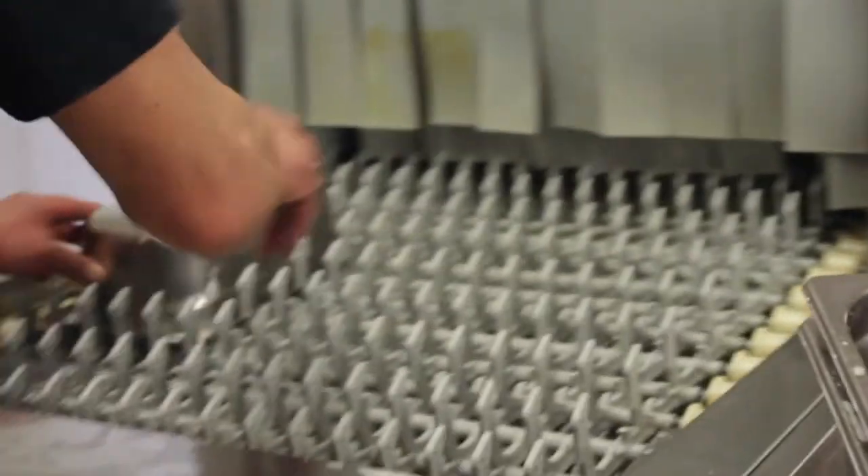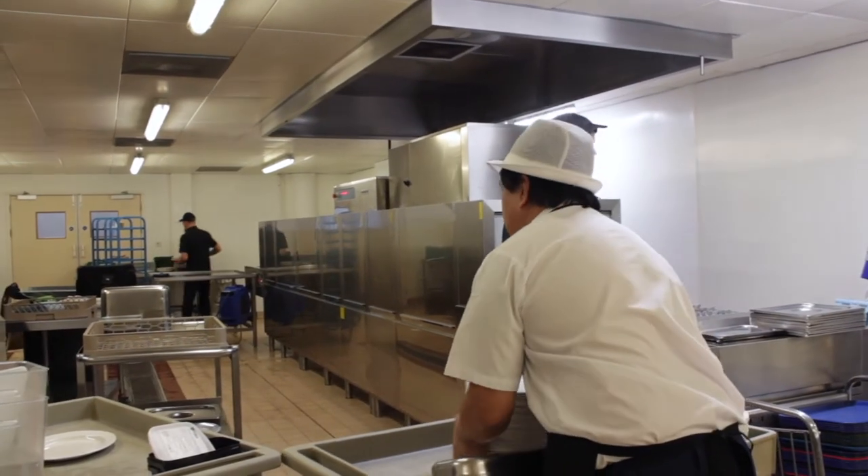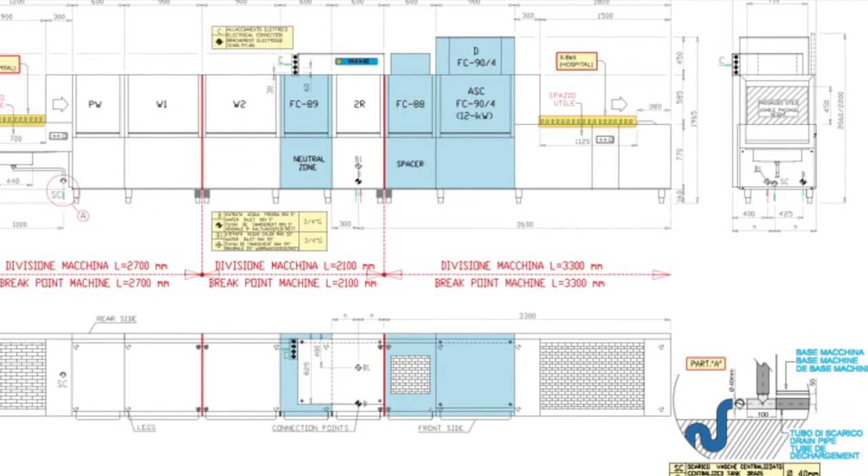The project started in January of 2016, with MaidAid undertaking extensive site surveys. Once comprehensive CAD drawings and other plans were completed,